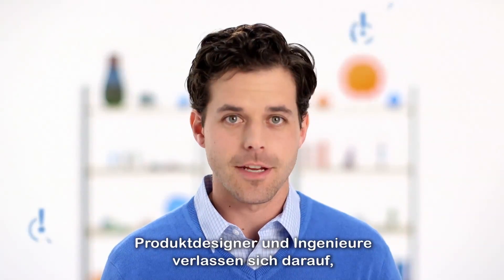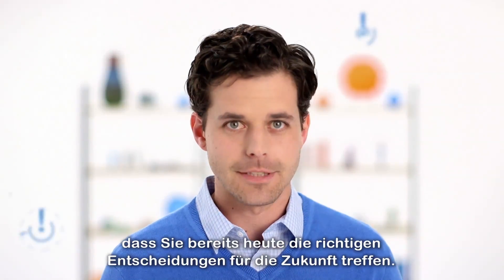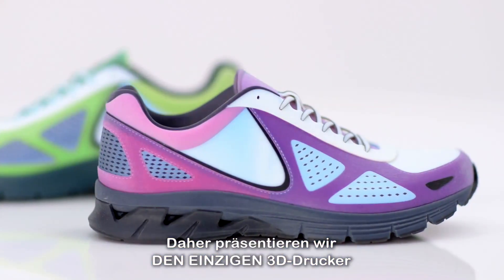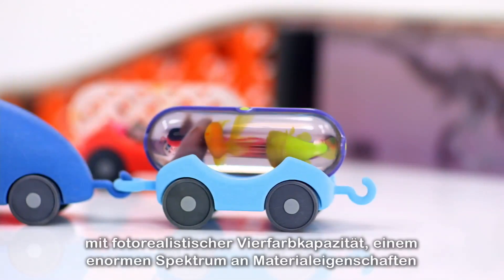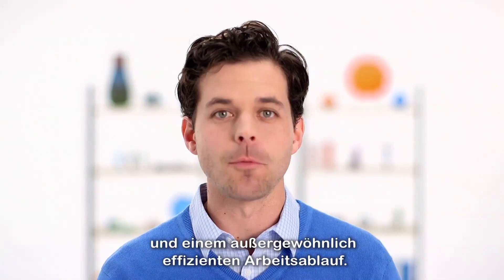So, you manage a rapid prototyping lab. Product designers and engineers rely on you to make accurate decisions about the future today. That's why we're introducing the only single 3D printer that delivers full photorealistic color, a vast range of material properties, and breakthrough efficiency in workflow.